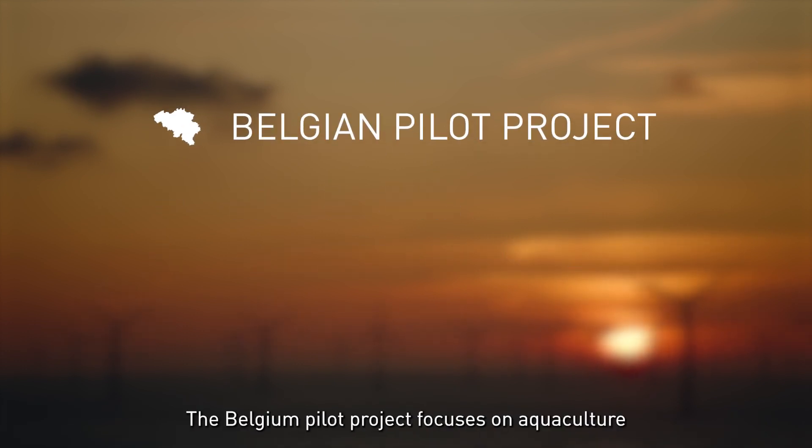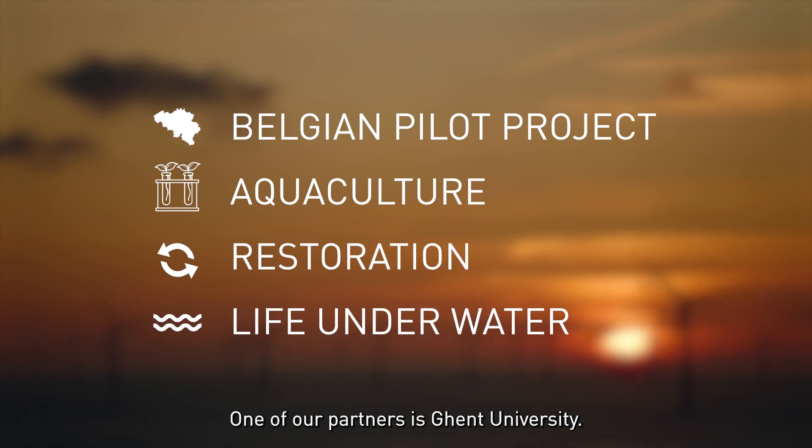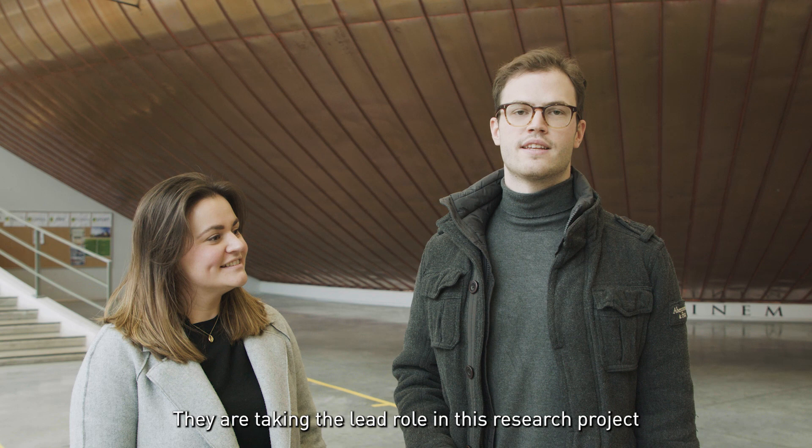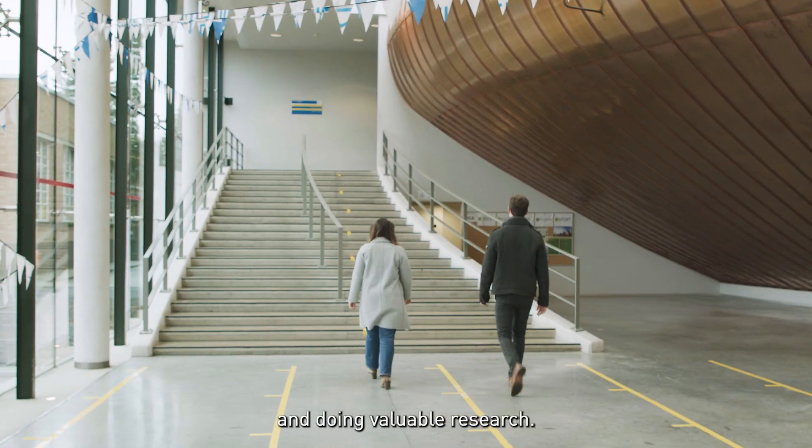The Belgian pilot project focuses on aquaculture and the restoration of life underwater. One of our partners is Ghent University. They are taking the lead role of this research project and performing tests and doing valuable research.